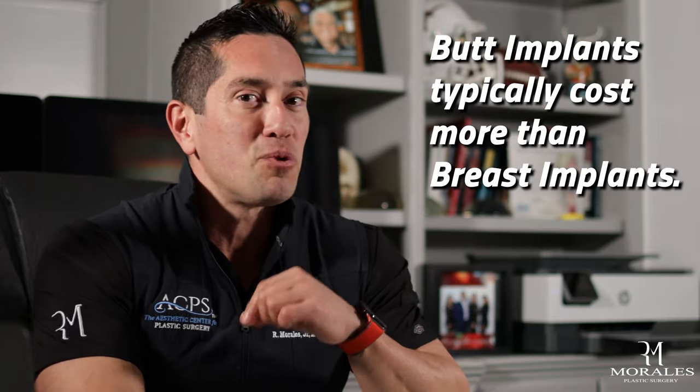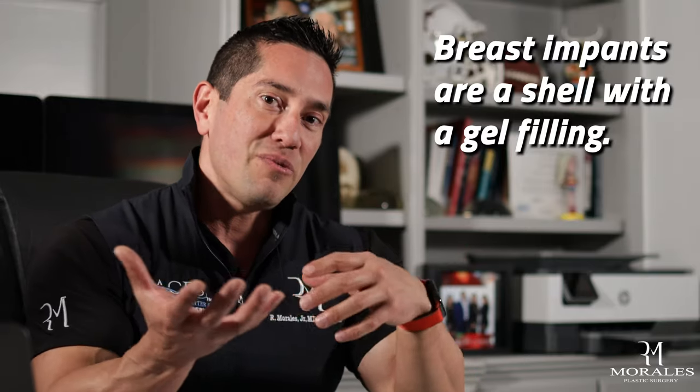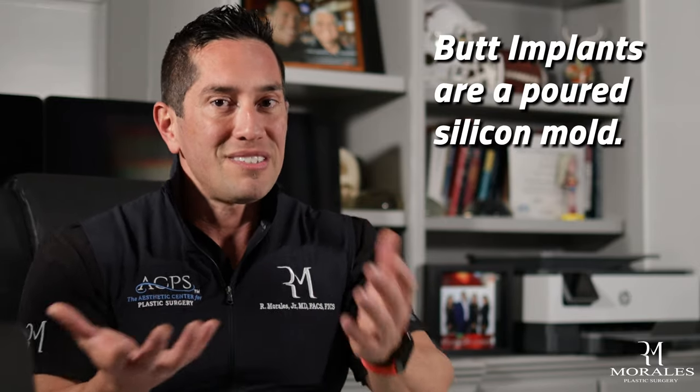It's dependent on all these different factors. What's really important to know is that butt implants actually cost more than breast implants. They're made completely differently — breast implants are a shell with gel filled inside, whereas a butt implant is a poured silicone mold, a solid silicone prosthesis. It takes more time and customization to make these custom-formed molds, which also increases the overall cost.